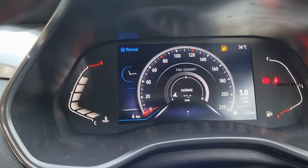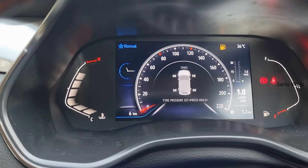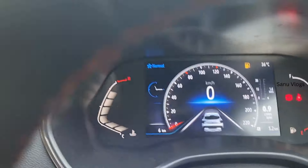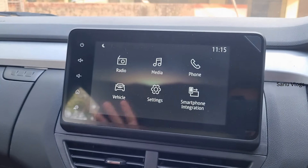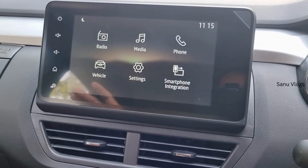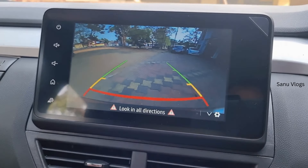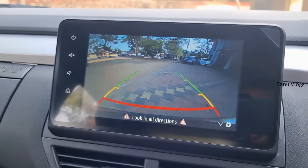The instrument cluster shows all features like distance to empty and average fuel efficiency. There are also rear-view parking sensors. The system includes a 360-degree camera and an adaptive rear-view camera with multiple camera angles.